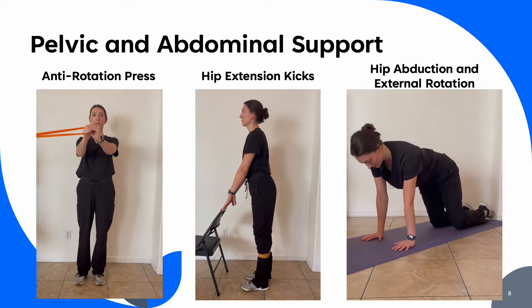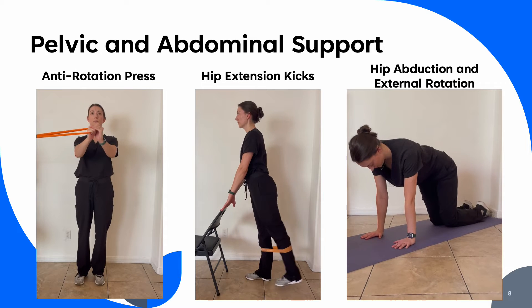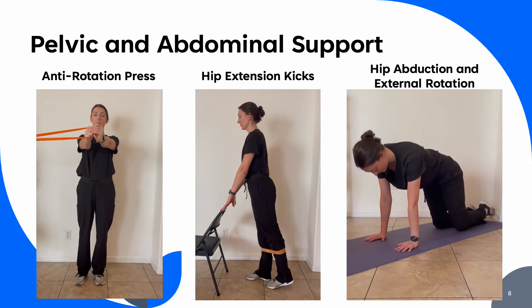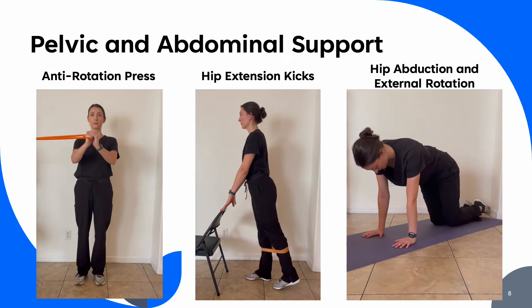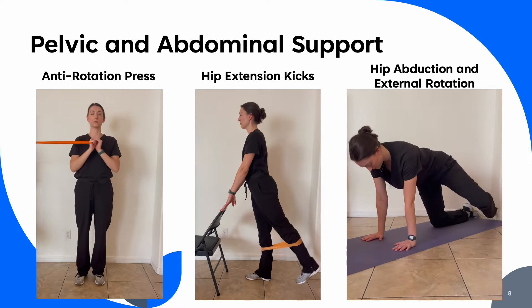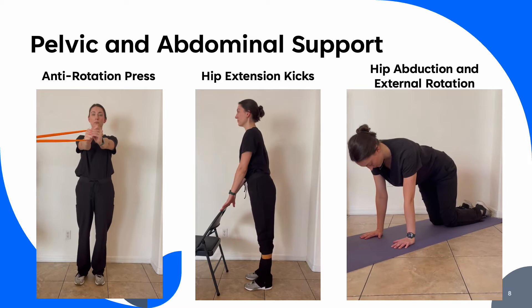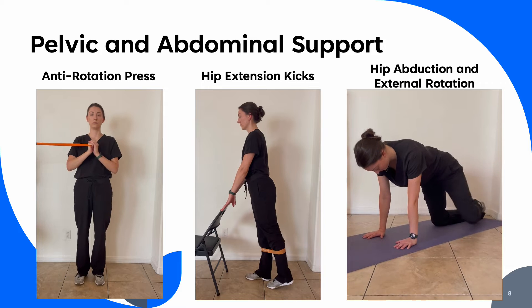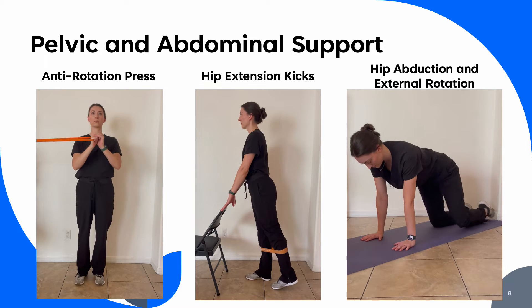Hip abduction should be started with hands under the shoulders and knees under the feet. The active leg is lifted laterally and the knee turned out with the feet remaining close together. The core should remain engaged and the hips should not rotate or dip to either side. These and the following exercises can be implemented early in pregnancy to build strength that can be carried into the third trimester.